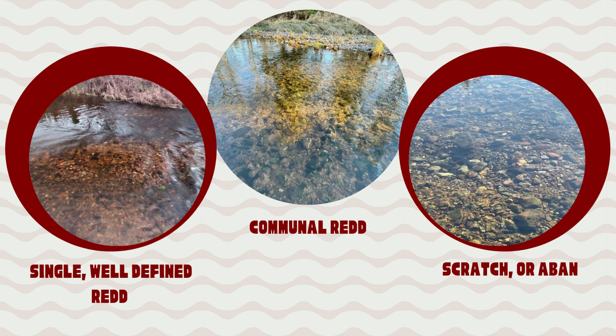Occasionally, you will find partial reds, or scratches — a partial pit with no pillow. The hen may have been interrupted during the making of the redd, or the substrate was not suitable. The pit is usually relative to the size of the fish: the larger the pit, the larger the fish.